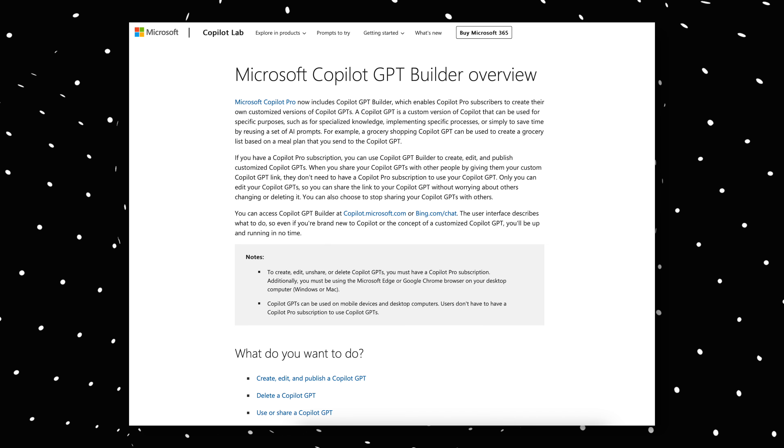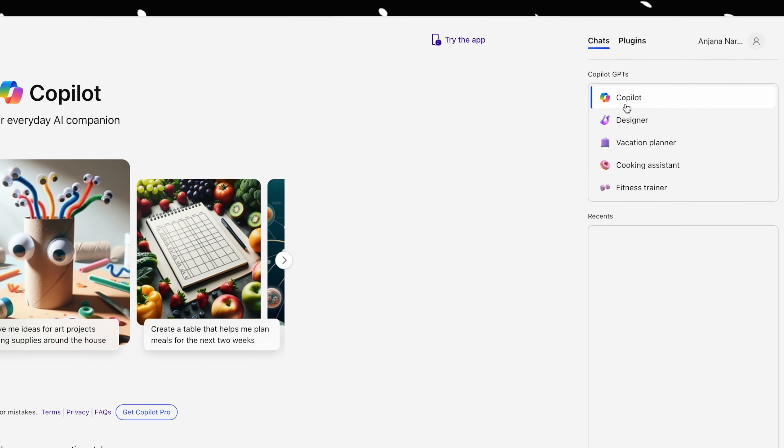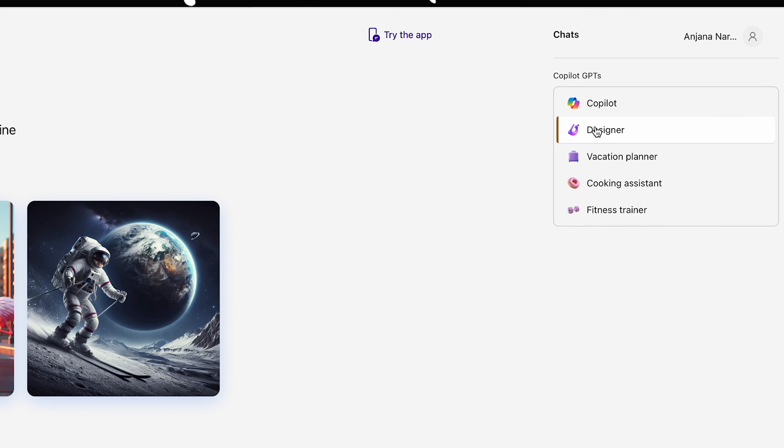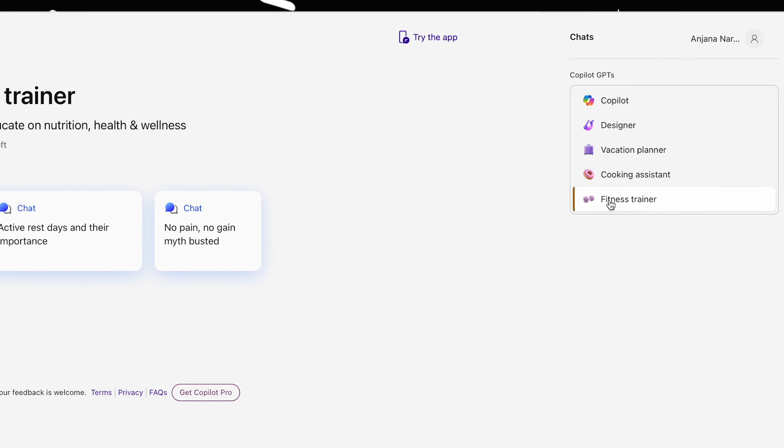There is one other benefit of Copilot Pro: the Copilot GPT Builder. Think of it as a customized Copilot hub for specific tasks. For example, in the free version you can already see custom Copilot GPTs like vacation planner, fitness trainer, and cooking assistant. With Copilot Pro, you can build more customized Copilot GPTs according to your own needs. It's an advanced option, but if you're interested, let me know in the comments below.